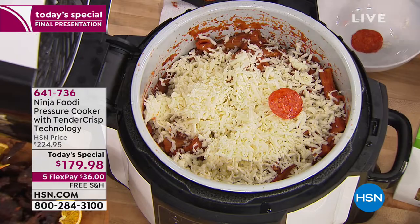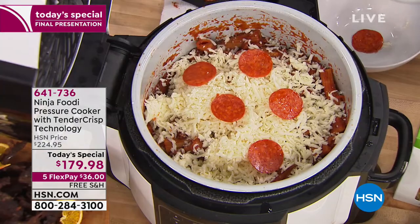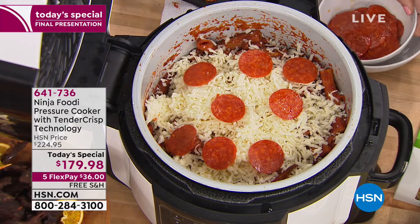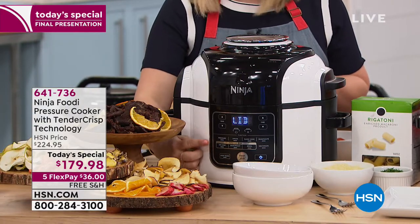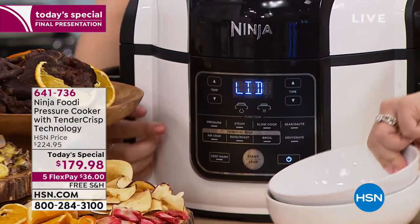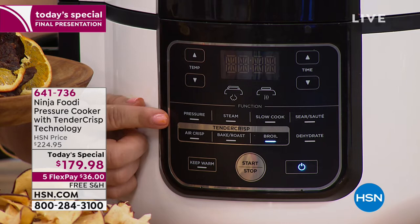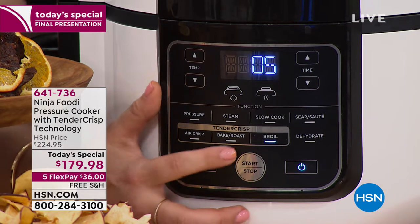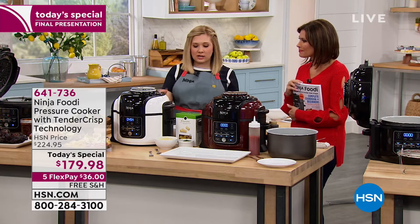The best part of any pasta bake or casserole is that cheese on top. This is a pepperoni pizza pasta bake — we're mimicking that pepperoni pizza flavor. I'll add some pepperonis right on top of the cheese, then switch to the crisping lid. That's going to crisp all the pepperonis and melt the cheese into a golden brown deliciousness. Pop that lid down and choose broil — up to 450 degrees — then set five minutes. Start and stop, and it automatically turns on that fan to crisp all that pepperoni and cheese.